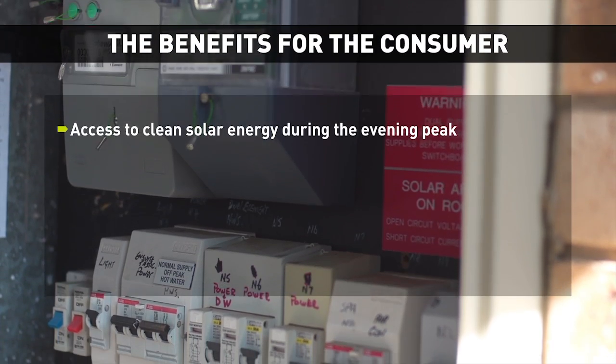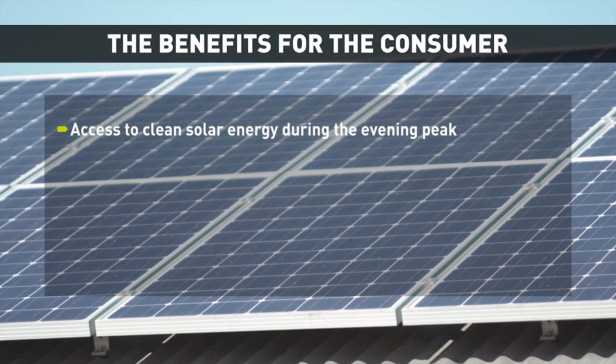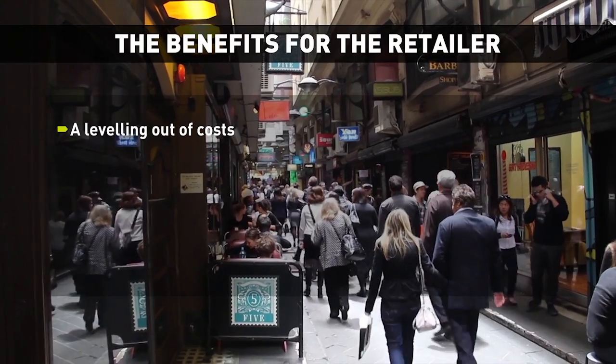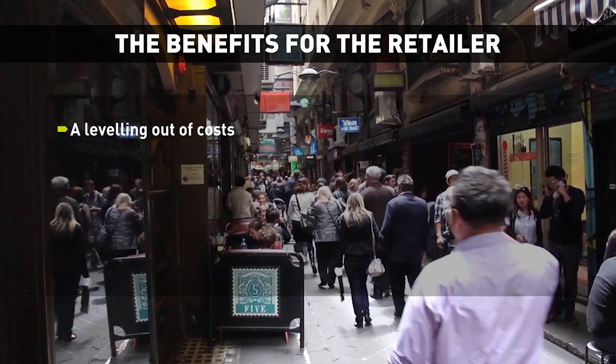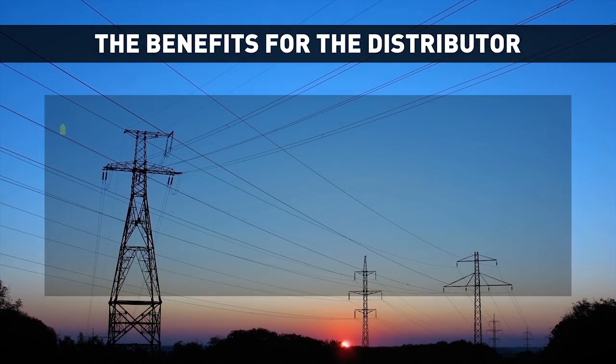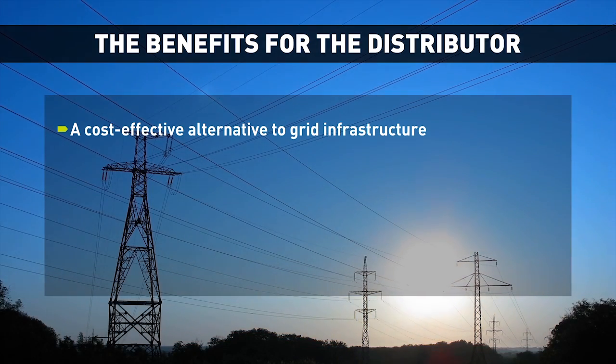For the consumer, we can provide access to clean solar energy during the evening peak and potentially a lower energy bill. For the retailer, we can provide a leveling out of costs and potential competitive advantage with consumers. For the distributor, we can provide a cost-effective alternative to grid infrastructure investments.